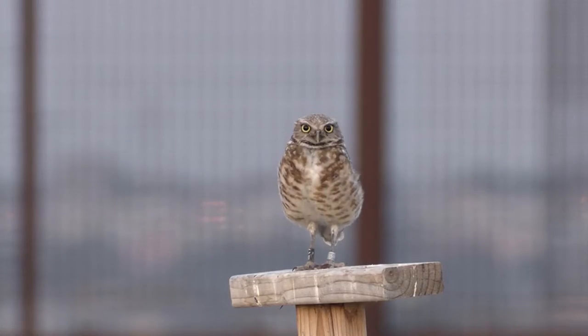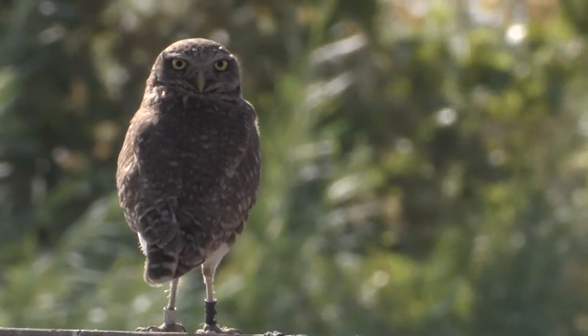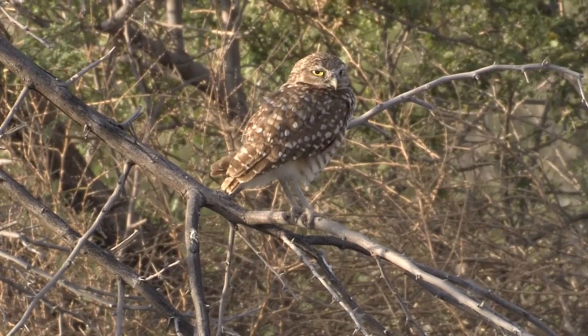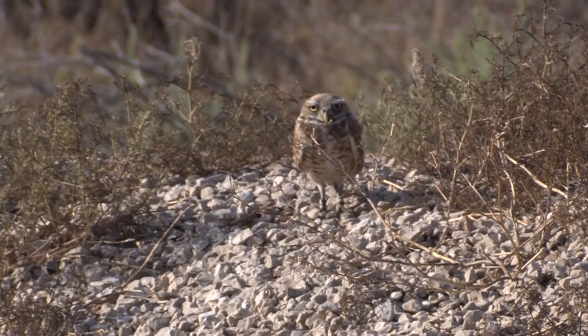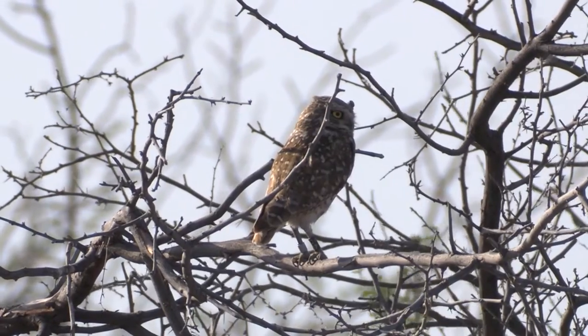Among those displaced are burrowing owls. Fortunately, biologist Lois Ballen is looking out for them. They are endangered in several other states, but not in Texas — right now they're a species of concern here. They're endangered in Canada and a threatened species in Mexico, so it would be good to have a solid plan for them before these owls become threatened or even rare.